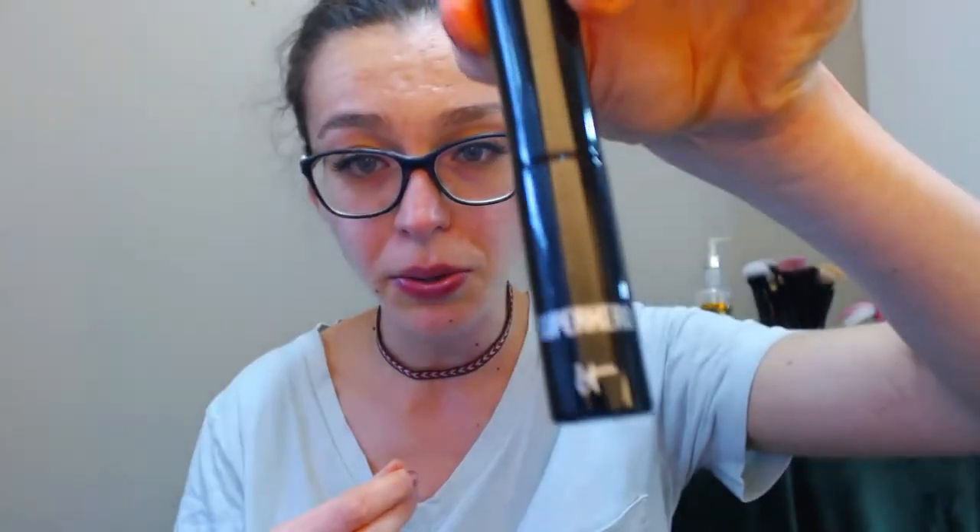It comes in a cute little sample tube. What I like is that even though I don't really like the actual Kaelin formula, it's exciting that Ipsy does give you full-size lip products and full-size nail polish from time to time.